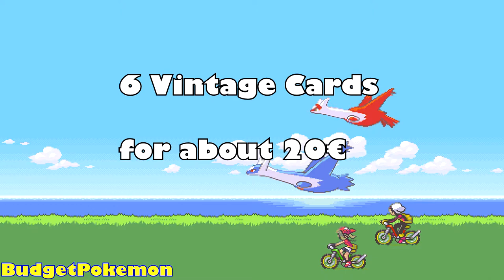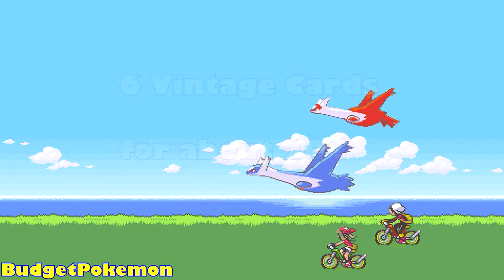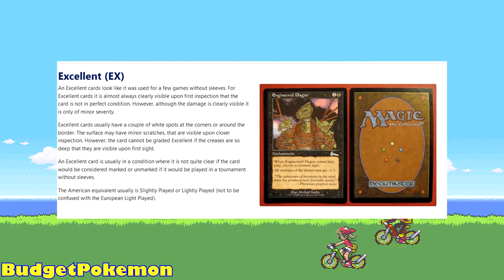Just as a heads up, when I looked up the prices you're going to be seeing for these cards, I didn't look for near-mint copies. Instead I specifically looked for cards in the so-called excellent condition, which is equivalent to lightly played in the US I believe. To avoid any confusion, I will put up an explanation on the screen right now. This was taken directly from Card Market — I'll also link it in the video description below if you want to read that.